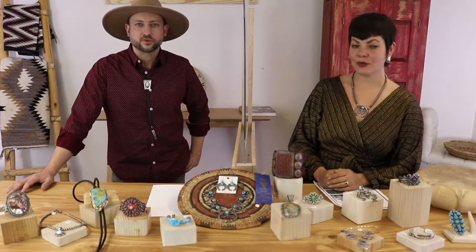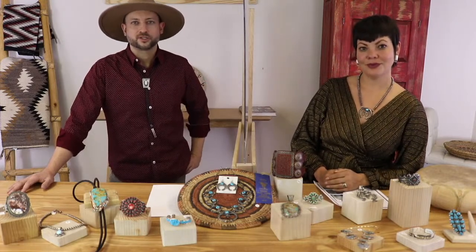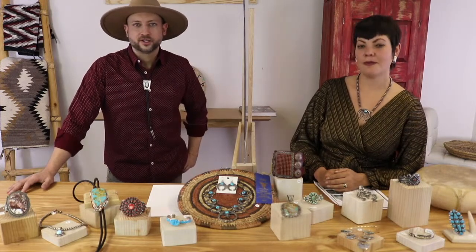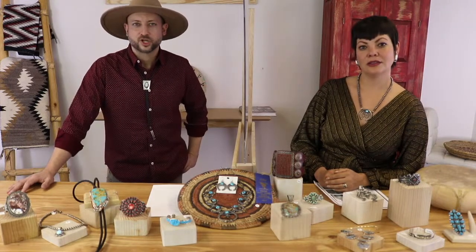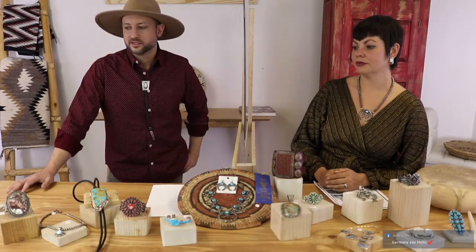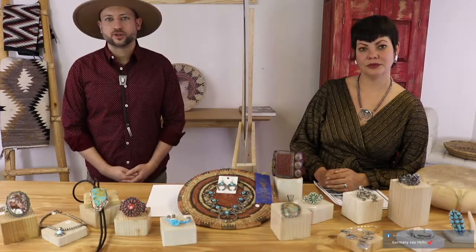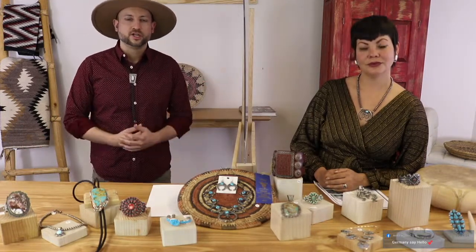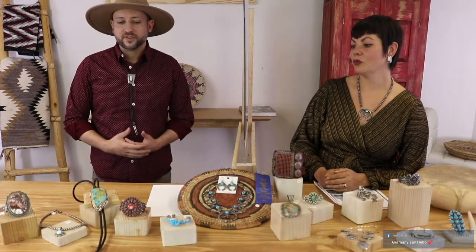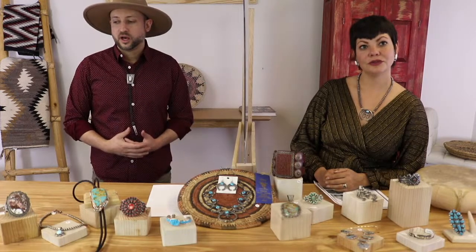There are a lot of jewelry shows out there and we really appreciate you spending your time with us. Our show is formatted a little differently — we like getting into the art, taking our time with the pieces, going over the styles, the artists, where it came from. We have a lot of people say they learn a lot and we hope you bring that knowledge to other shows. Everything here is one of a kind.